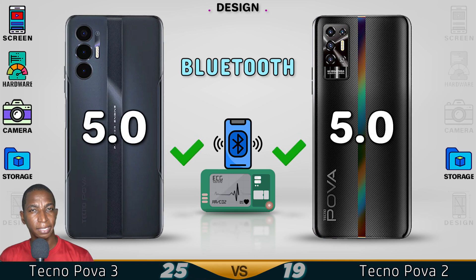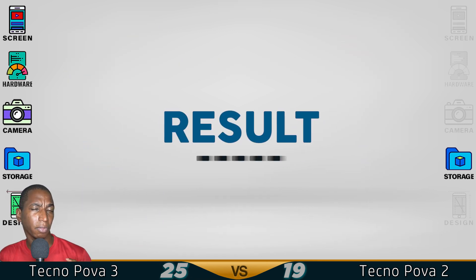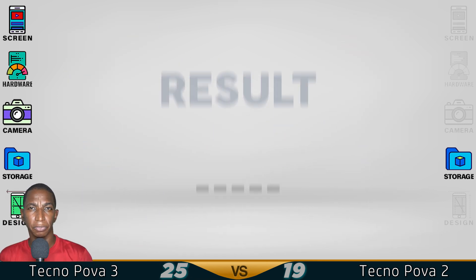Now for the design — all features remain the same, but looking at the back, I kind of like the Pova 3 better. Now for the results.